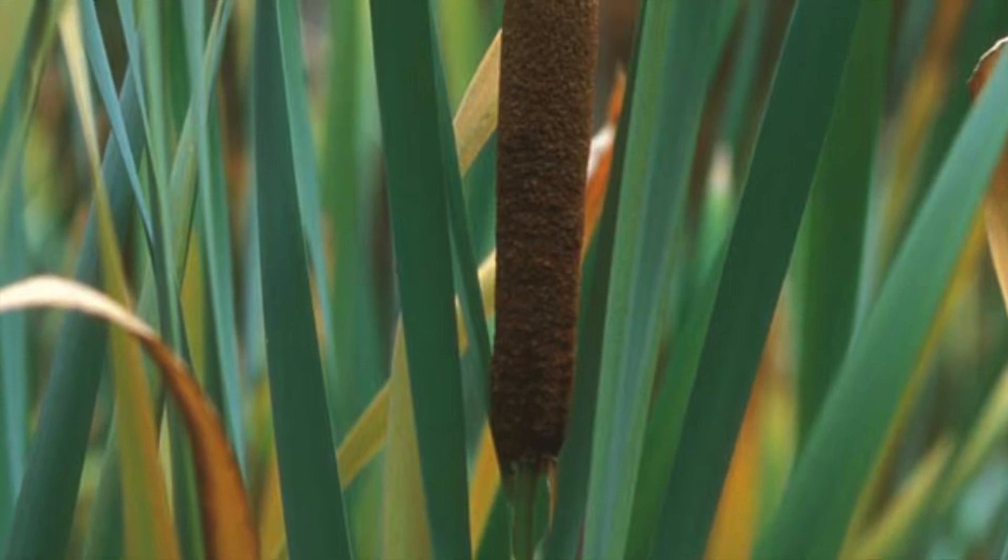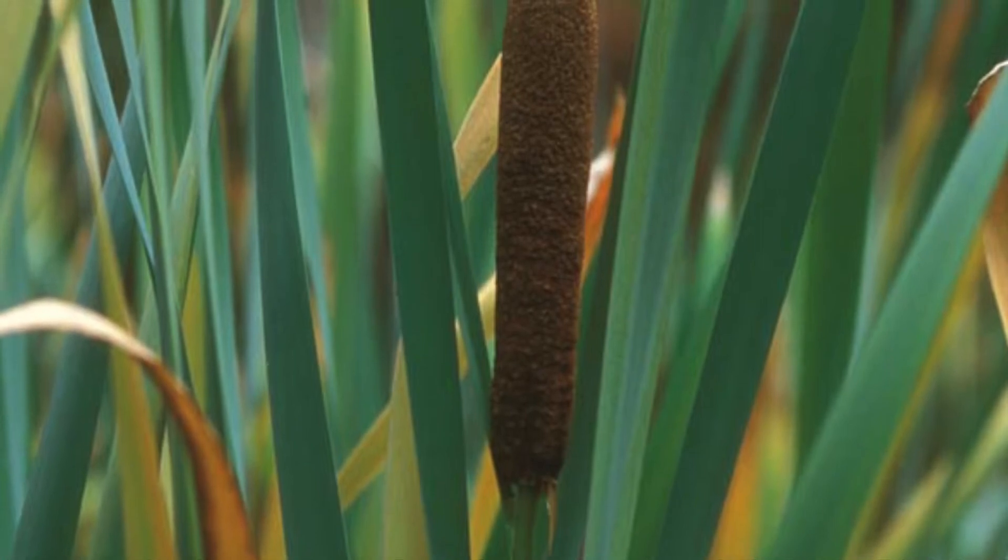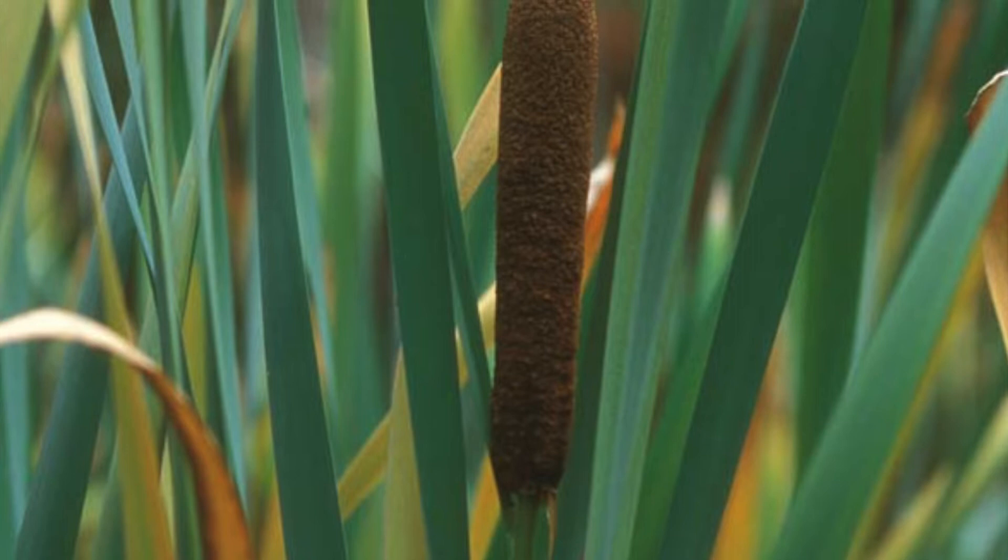Each seed has many slender, weightless hairs off the top, similar to that of a dandelion, that allow it to effortlessly float far and wide.